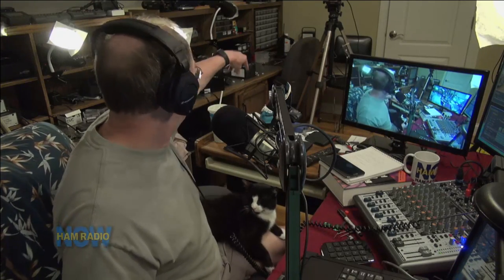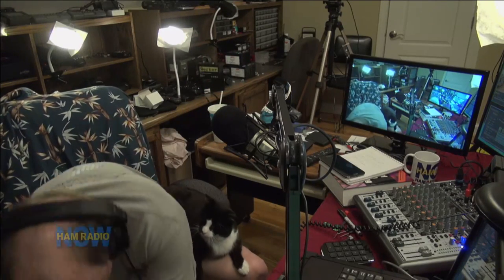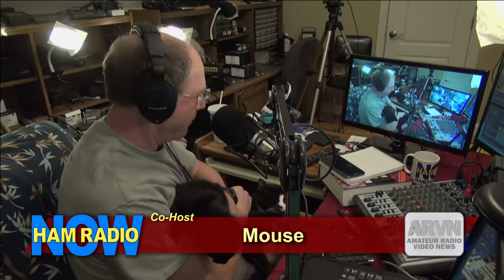If you think you know what the best way to operate is, you're going to want to watch this and see if you agree — see if he's goring your ox. Oh, there's the mouse. It's going to be a rare two-guest-host program. The co-host of Ham Radio Now, the bear, and the little one — the cat we're fostering, whose real name is Alice Springs. Two guest operators: got the bear, got the mouse.